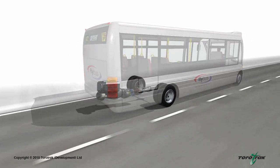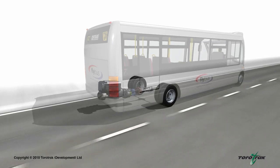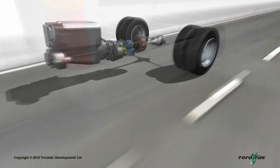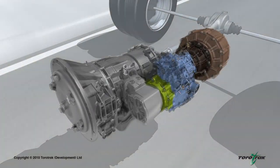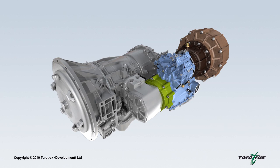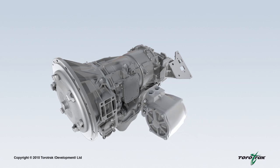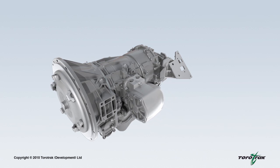The Flybus hybrid system is integrated with the vehicle's existing driveline, located at the rear of the vehicle. A compact high-speed flywheel acts as the energy store and is connected to the driveline by a variable drive system. The Flybus hybrid system is installed alongside the existing transmission, and a power take-off device, or PTO, is provided as a standard feature on the transmission.